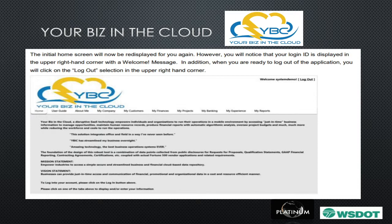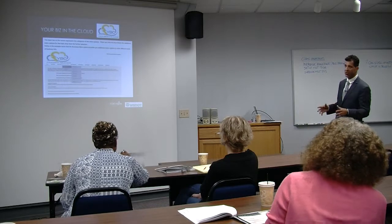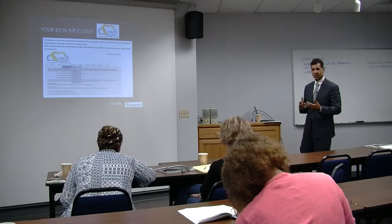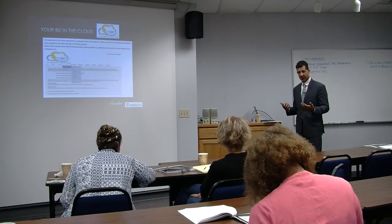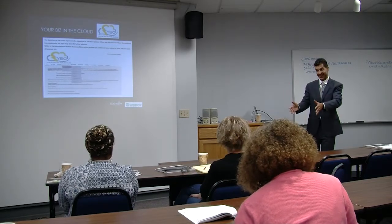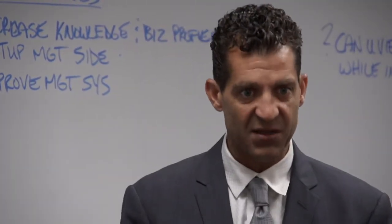Once you're logged in, it now says log out, meaning you're already in the system and can navigate through it. You'll notice all the column headings: the user guide, about me, my company, my customers, my finances, my projects, my banking experience, my reports. On this slide you'll see general information, officers, partnerships, employees — going into all the demographics of your employees and hire date. Small businesses have to respond to opportunities on a regular basis, so the more content you can put in there, the more helpful it'll be when you produce your proposal.